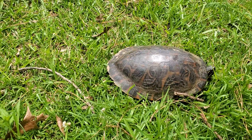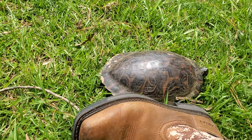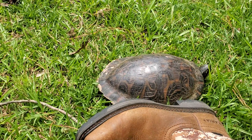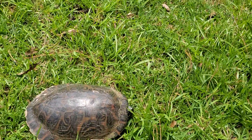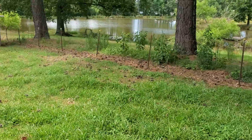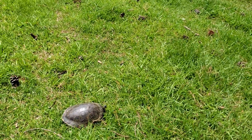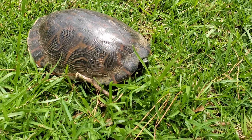See if I can get my foot next to her to show y'all how big she is — probably a foot long at least. She's heading in the direction of the pond, probably about to go back down that way. If I had to guess, I'd say she was laying some eggs up here.